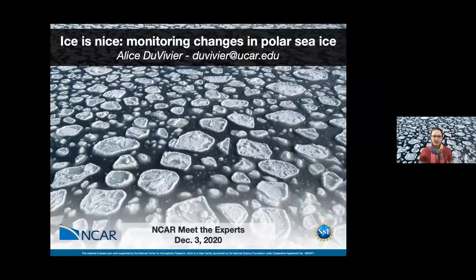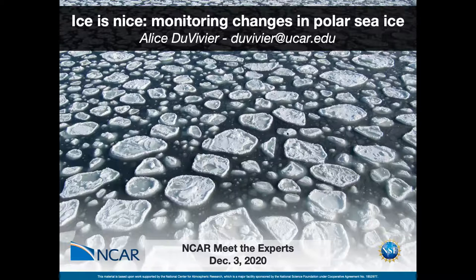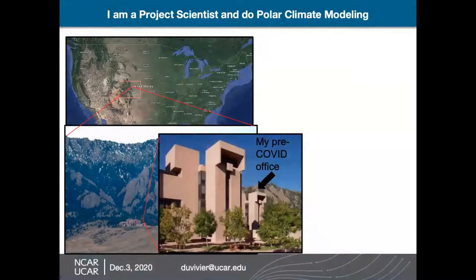Hi everyone. Thanks for coming today to listen to me talk about what I do at NCAR. What I'm talking to you about today is ice — sea ice. This picture you see right here is one that someone I know very well took from a ship in the Antarctic. This is an idea of what sea ice looks like, and we're mainly going to be talking about sea ice specifically. My official title is I'm a project scientist and I do polar climate modeling at the National Center for Atmospheric Research.